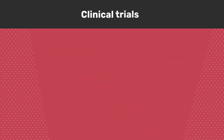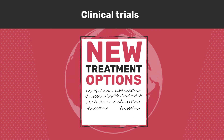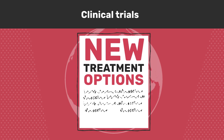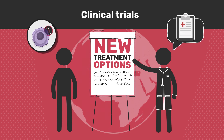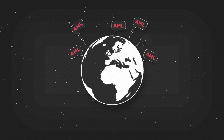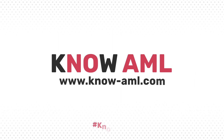Clinical trials — more and more new treatment options are being researched and discovered for specific types of AML. They may not yet have been approved for the treatment of AML. However, your doctor may suggest you consider a clinical trial that is exploring a treatment for your specific type of AML. Our goal is to facilitate and improve AML knowledge worldwide. Now that you understand the treatment approaches to AML, why not learn more about clinical trials and the importance of research at www.know-aml.com.